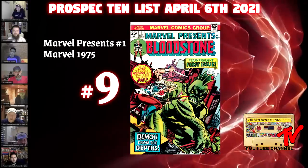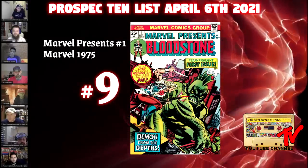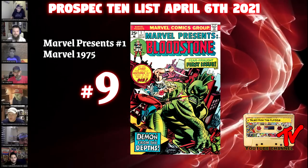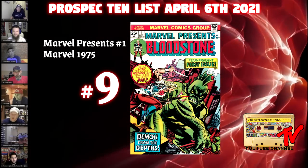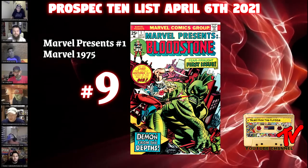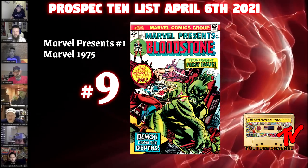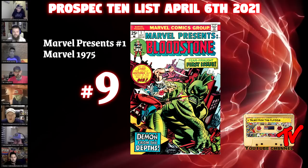Whether we see his daughter or him is kind of moot, because there is a tendency in the MCU: if you're introducing a second-generation character, you at least get a glimpse of the first — whether it's Isaiah Bradley or Bill Foster.